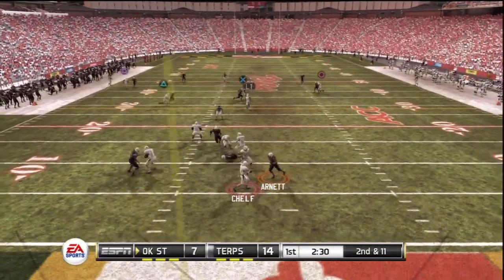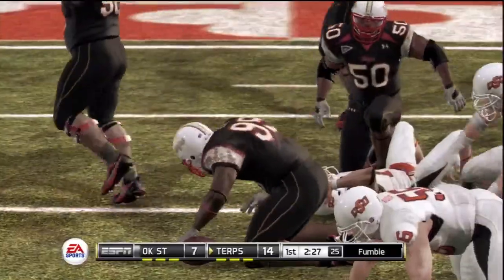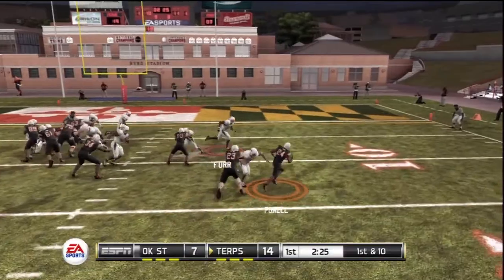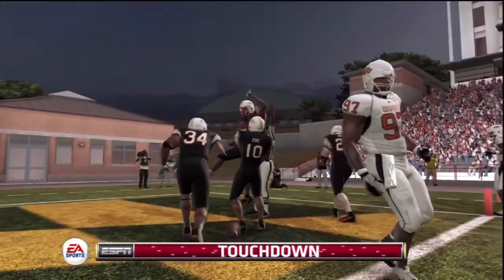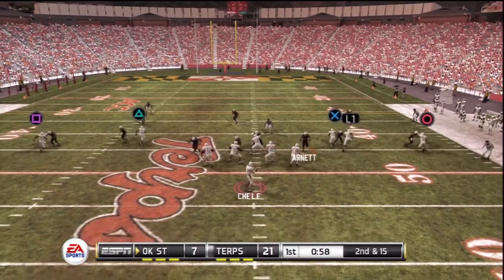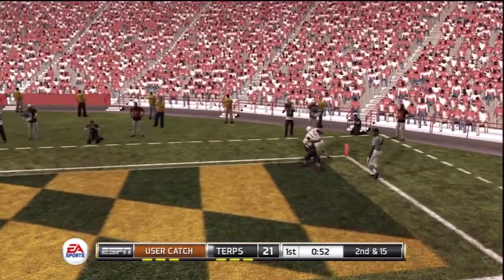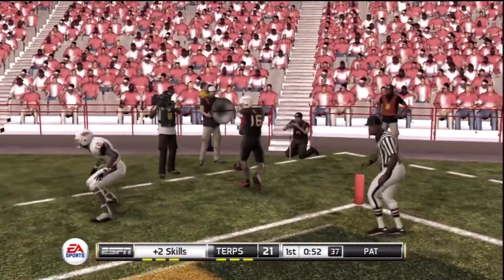Drops back to pass, he's under pressure, and now the ball is loose. They line up in the jumbo set — they might be coming here. The pitch out, and he's got a block around the corner. Touchdown, Maryland! That gives him another touchdown to go along. And he might want it all here, and does! A huge touchdown play — they pretty much had their way with the defense there. Terrific play.